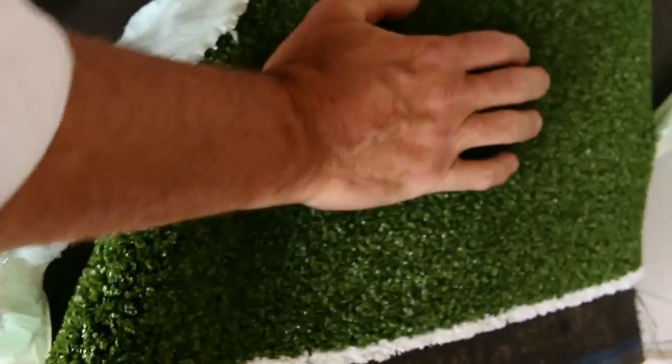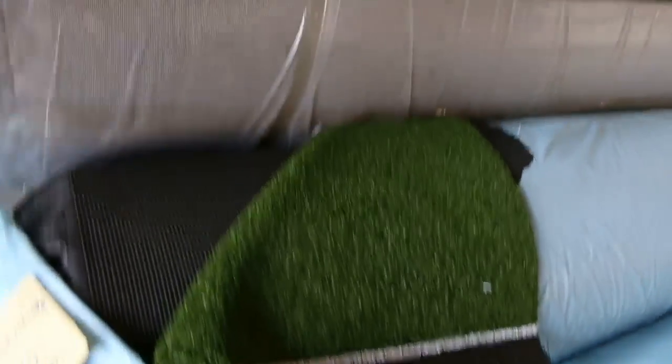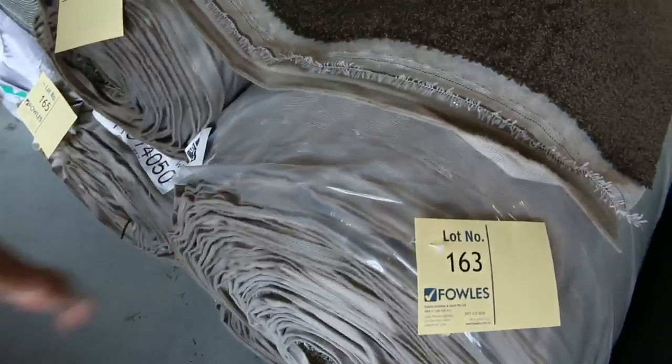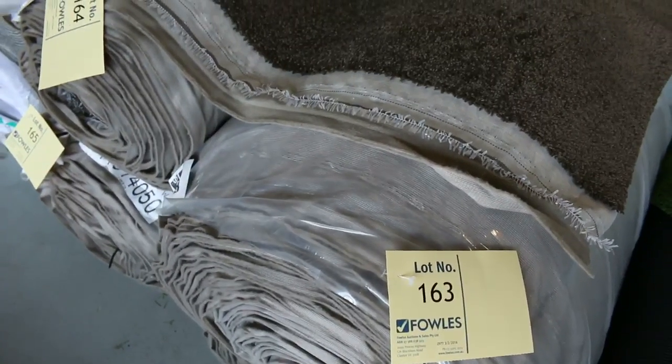We've got some nice sports grass called True Putt — great for a little sporting setup — with good roll sizes. Through here, under lot number 163, this is a nice twist pile — a beautiful taupe-y brown, nice contemporary color. There's a big roll of around 40 meters and a couple of mid-size runs. We'll put them up together to give you the opportunity to get various sizes. I reckon around $30 to $40 a meter for that — really nice color.